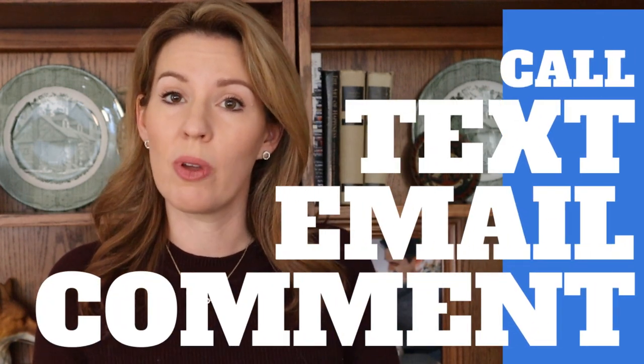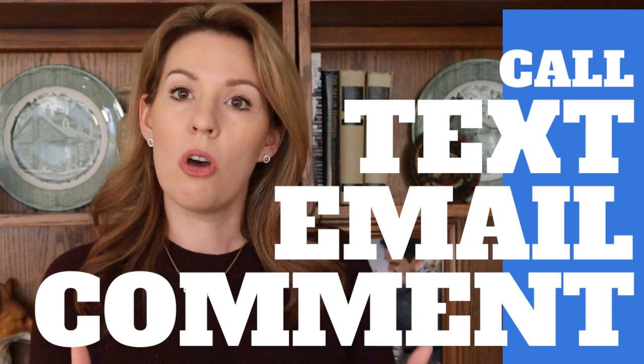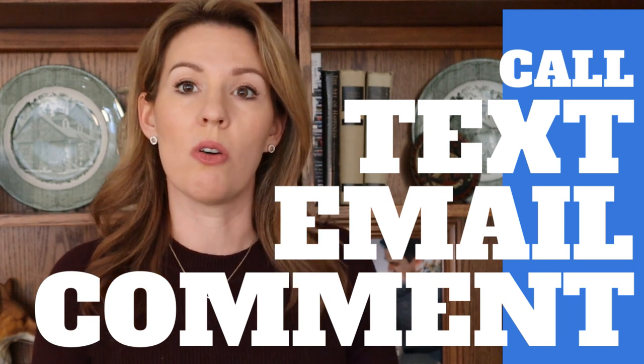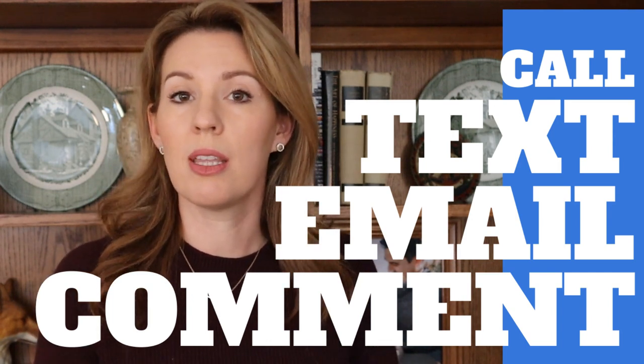Huge tip before we go on: my biggest tip when buying new construction is to make sure you bring a knowledgeable and experienced agent with you the very first time you visit a new construction community if you want independent representation. If you go by yourself and check in, the builders will often not allow independent representation later. A buyer's agent fee is typically paid by the builder, so it normally costs you nothing out of pocket. I also recommend hiring an agent who specializes in new construction, because they'll be able to help you much more than someone who doesn't work with these builders day in and day out.